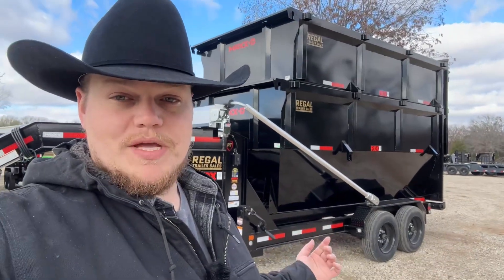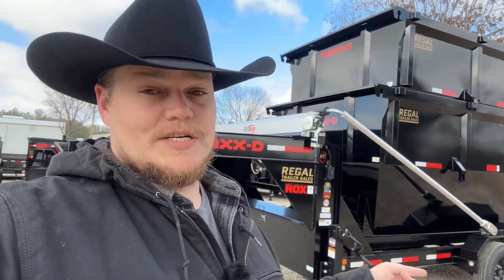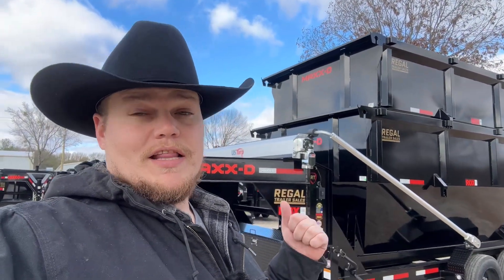This one right behind me has two 18-yard bins on it. As you can see, it has 8k axles and 16-ply tires, which comes standard with the AKA upgrade and an electric tarp.